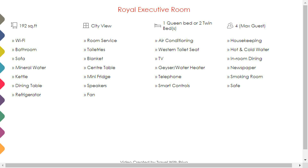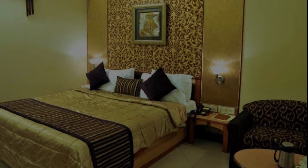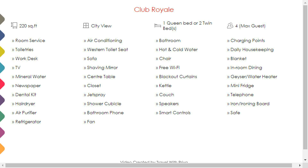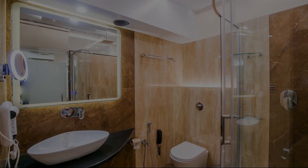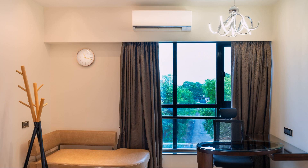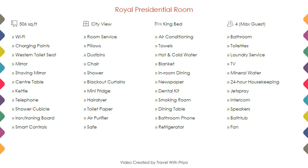Room category 2. Room category 3. Room category 4.